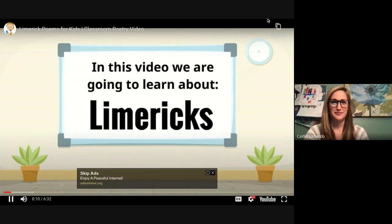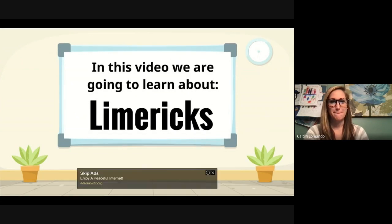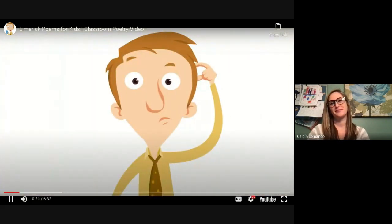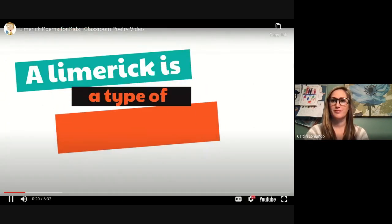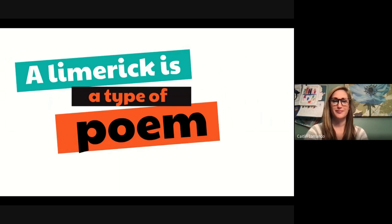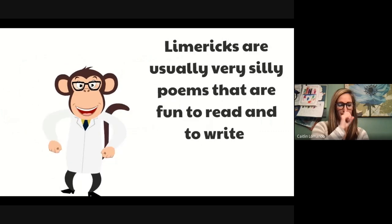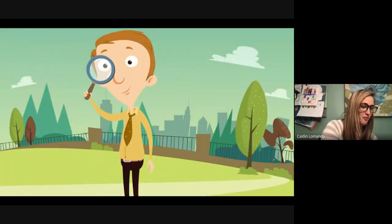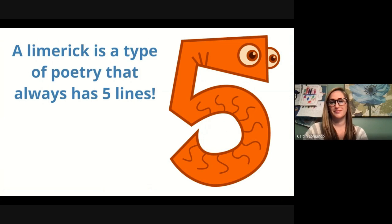In this video we are going to learn about limericks — and warning, this is going to be fun and silly because limericks are both fun and silly. What is a limerick? A limerick is a type of poem, a very special type of poem. Limericks are usually very silly poems that are fun to read and to write. A limerick is a type of poetry that always has five lines. If a poem has more than five lines or less than five lines, you know it's not a limerick.